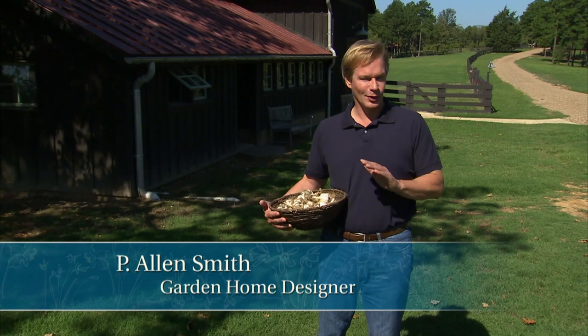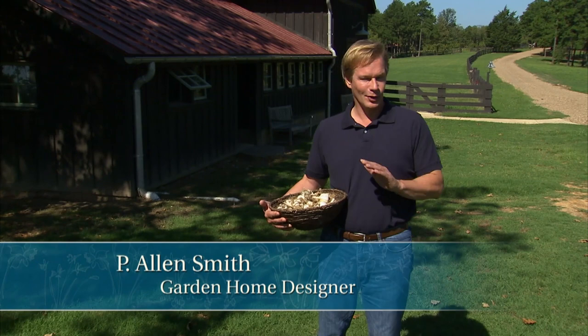Hi, I'm Alan Smith, welcome to The Garden Home — a show about design and blurring the lines between inside and out. In today's show, we're going to talk about restoration.